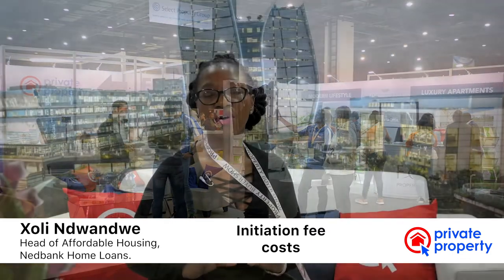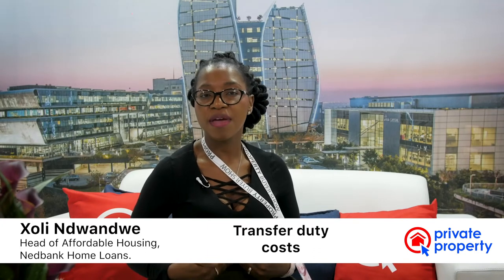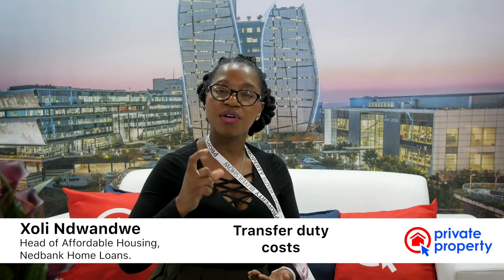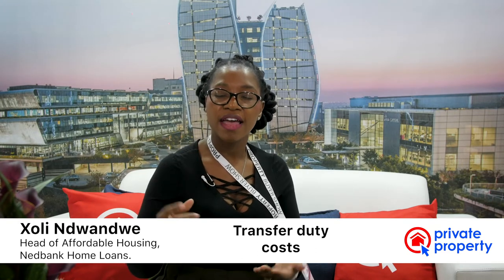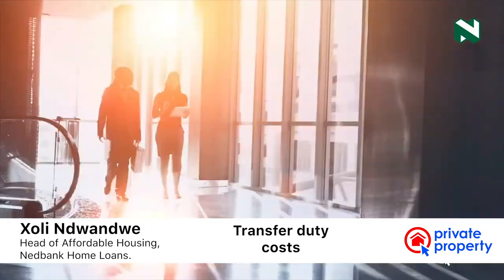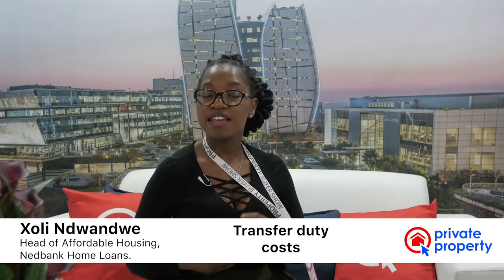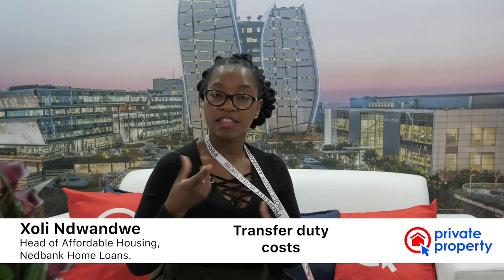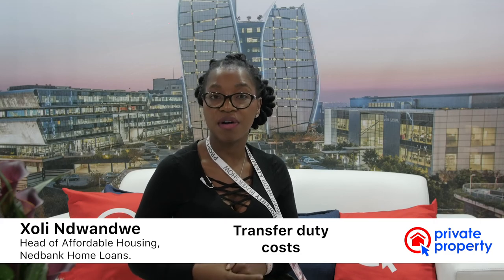The other one is what we call the transfer duty. This is purely a tax — you pay this when you purchase a property, and it scales according to the value of the property that you buy. In South Africa, if you purchase a property that costs less than R900,000, you do not pay this transfer duty. Anything above R900,000, you start paying the duty, and the percentage itself increases according to the purchase price.